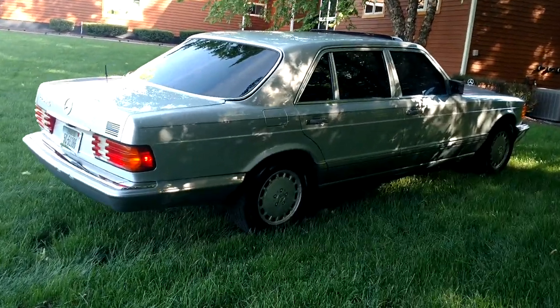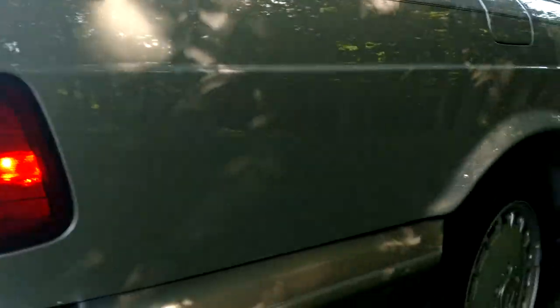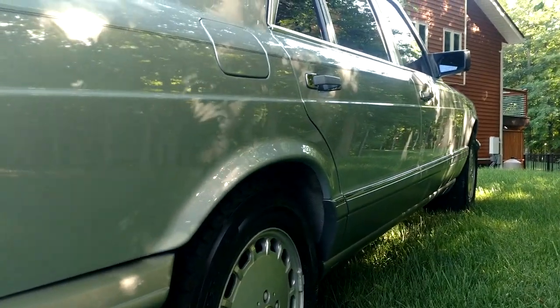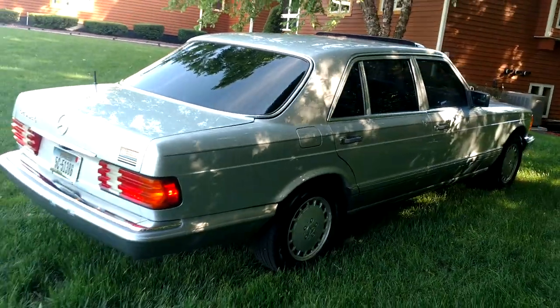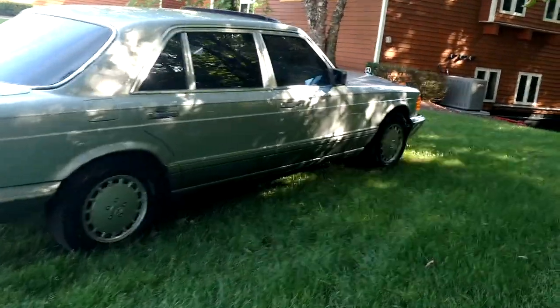The paint on this car is phenomenal — honestly, it's just beautiful. No scratches, no dents, nothing. The undercarriage is really, really good. There's a little bit of surface rust on the exhaust system, but nothing wrong with it — the exhaust system is good.